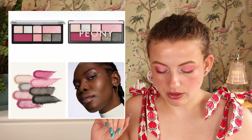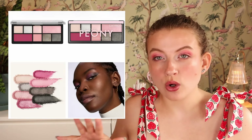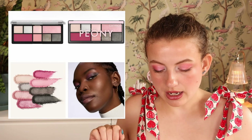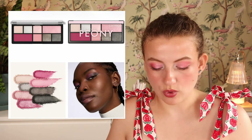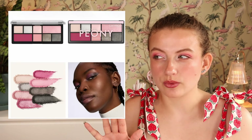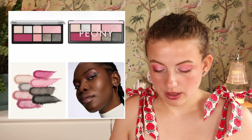Then we have the Soft Peony Eye to the Palette, which has pinky shades with some cool-tone khaki shades. I'm probably going to pick this up because I want to try another palette from this range. I already tried the cool-tone taupey one and quite liked it, so I want to see if this is similar quality.